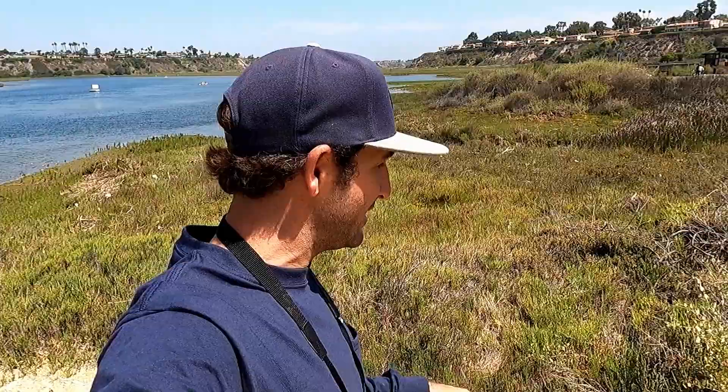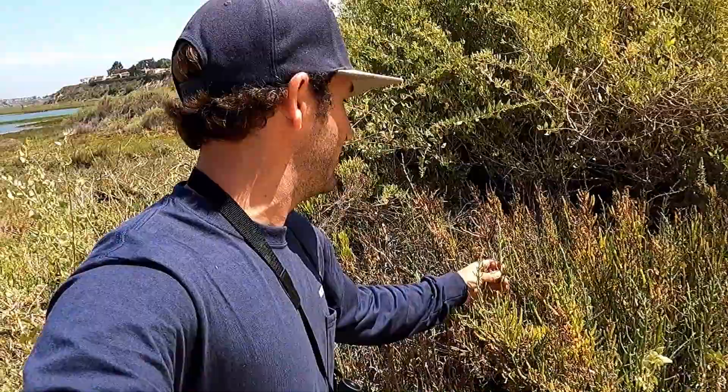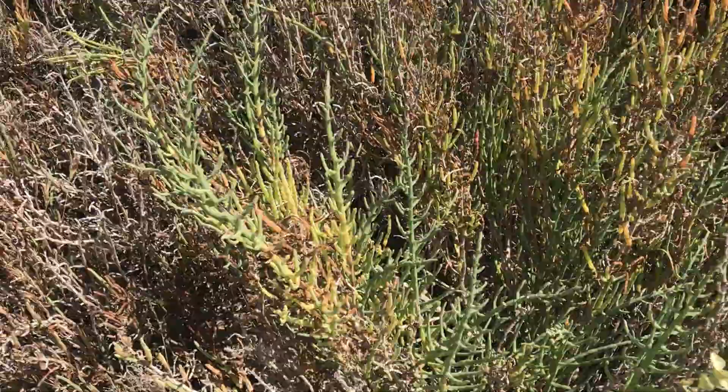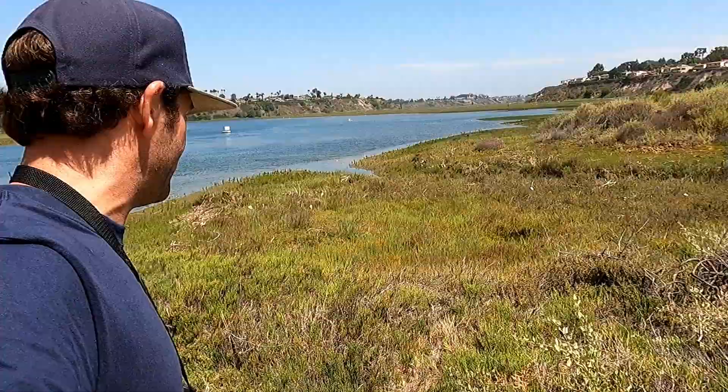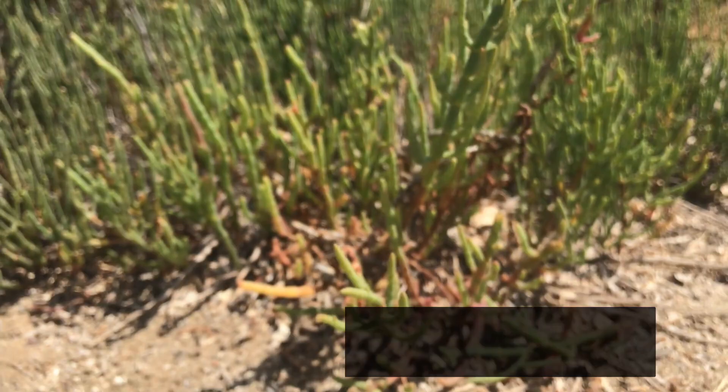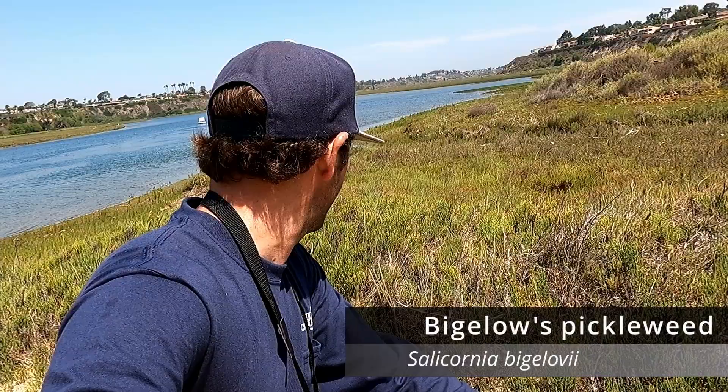Another really dominant species you'll see around the salt marsh is pickleweed, Salicornia. It's actually an edible plant — you can eat it and it tastes like a salty, pickle-like flavor. It's almost like a succulent. You'll see there are two different species overlapping right here at Newport Bay. This larger-leafed, more bluish blue-green plant is Salicornia pacifica, which is a perennial. This other one over here is a bit smaller, quite widespread, with more green foliage — that is Salicornia bigelovii. So two different species of pickleweed here at Newport Bay.